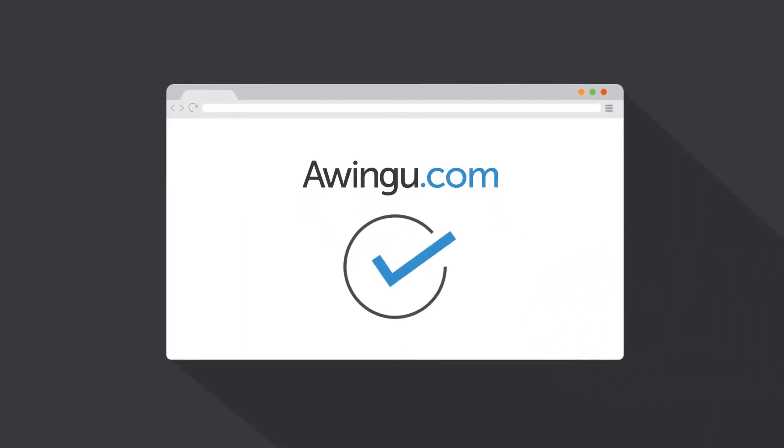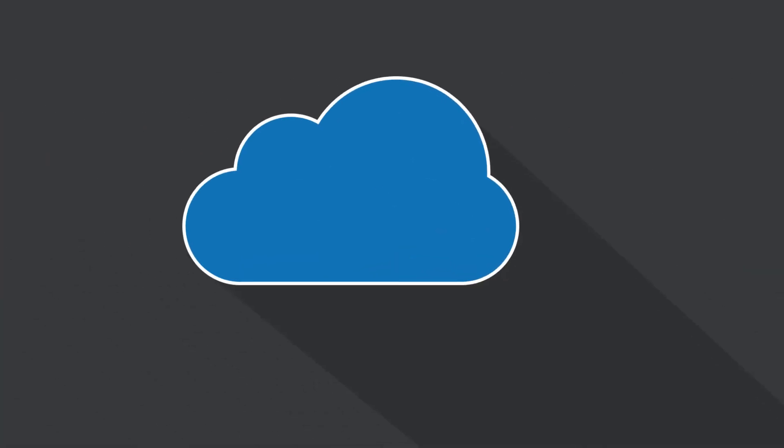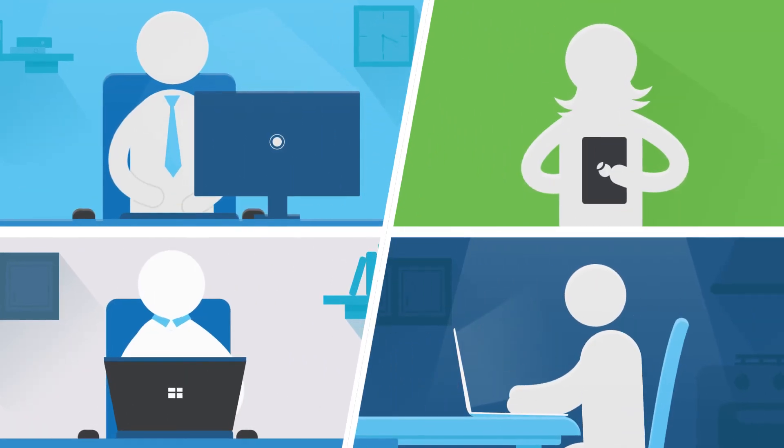Awingu is budget-friendly and easy to implement. It leaves no local footprint, and is perfectly secure with multi-factor authentication and full usage audit, letting you share your files and applications with anyone.